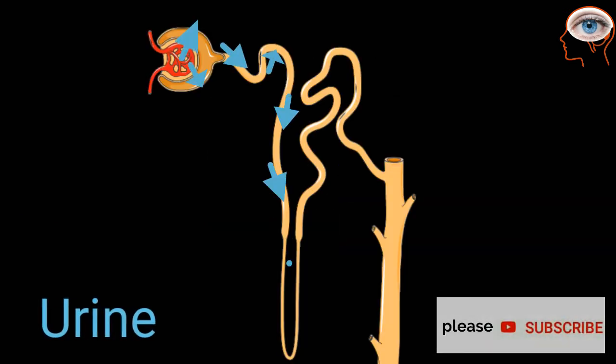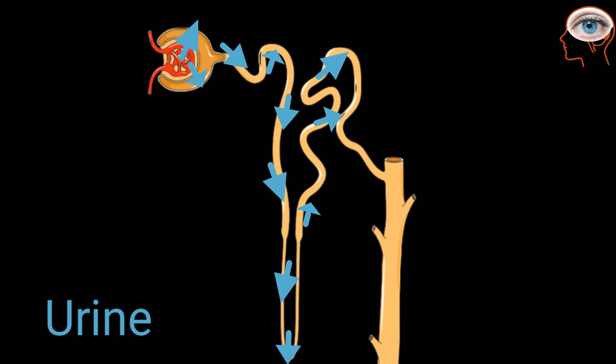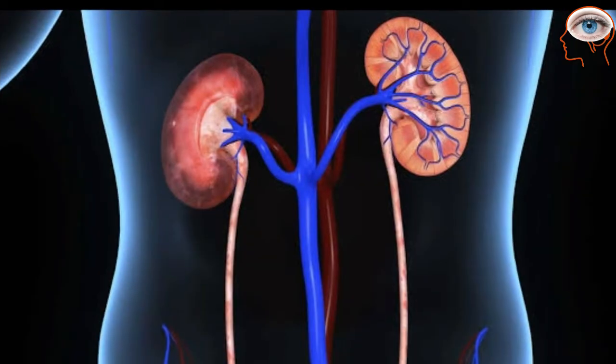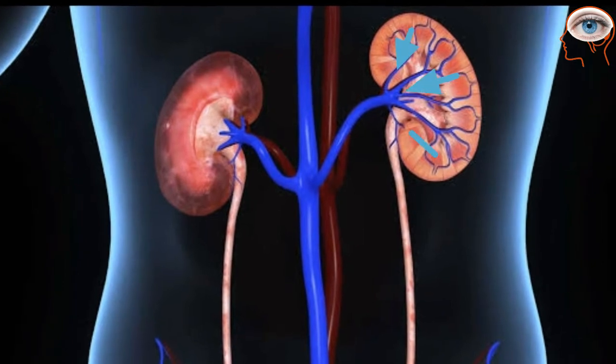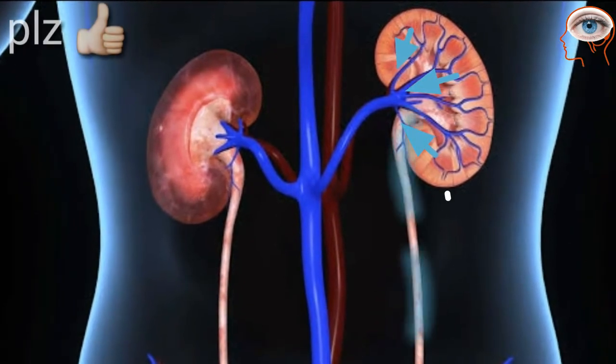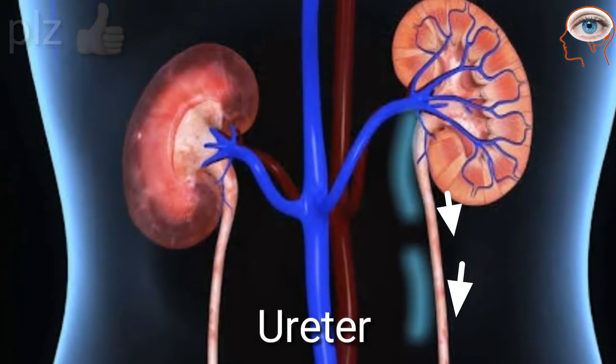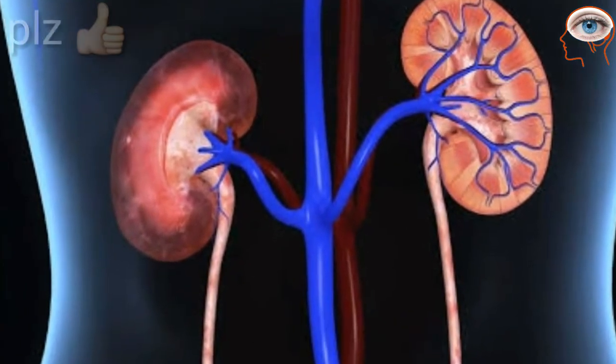From the Bowman's capsule, the filtrate enters a tubular structure where urine is formed. It then travels to the tubules called collecting ducts, which go to the renal pelvis. From there, urine enters the ureter and leaves the kidney. Two narrow tubes called ureters carry urine from the kidneys to the bladder.